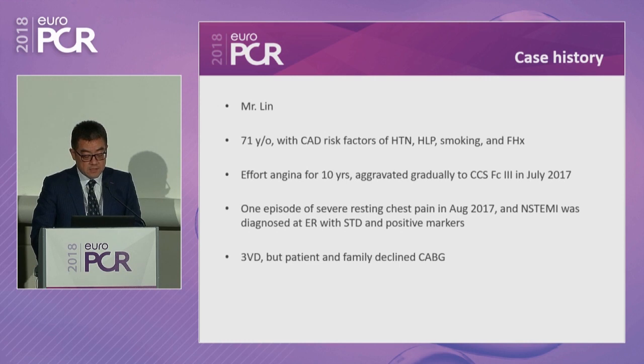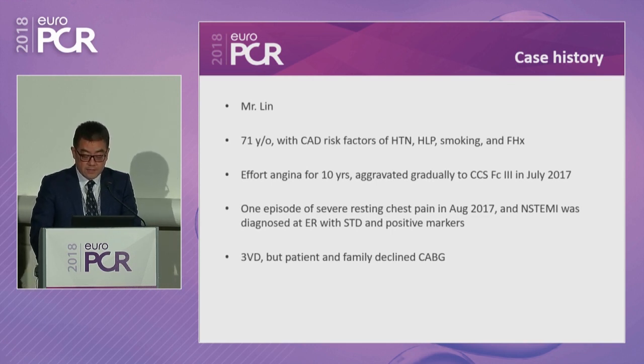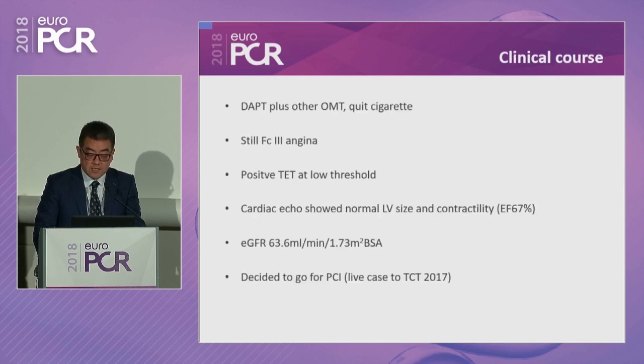This is Mr. Lin, a 71-year-old gentleman with cardiovascular risk factors of hypertension, hyperlipidemia, smoking, and a strong family history. He had suffered from stable angina for 10 years, aggravated to functional class 3 since July 2017. He had one episode of severe resting chest pain in August when non-STEMI was diagnosed due to ST deviation on ECG and positive markers. Diagnostic angiography revealed three-vessel disease; he was referred to surgery but the family and patient strongly declined.